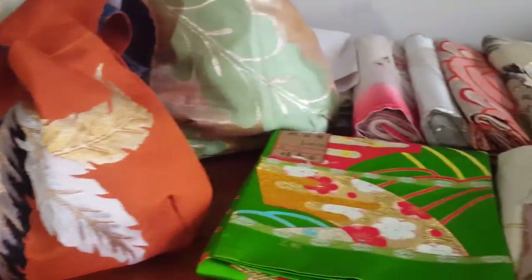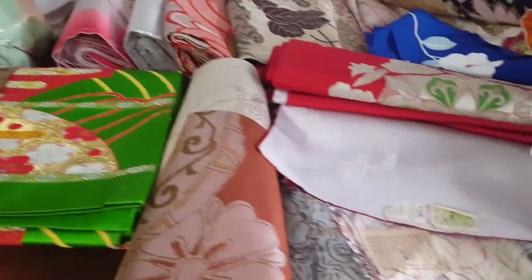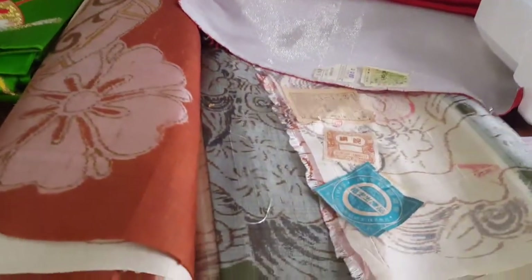These labels show how authentic these kimono obi are, and I'm surprised what good condition they are in considering their age. This shows you how the Japanese people have treated this kimono obi.